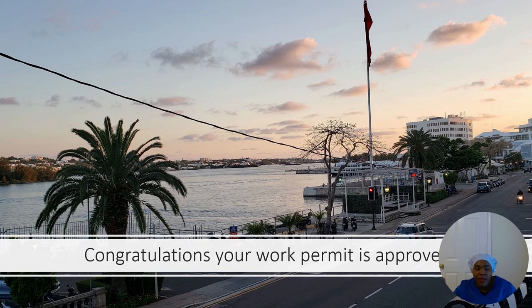Even though they have apartments and will help you, it's better to start with your own money for a good cushion. Get an apartment that is fully furnished so that when you're ready to leave, you just pack your suitcases and go.